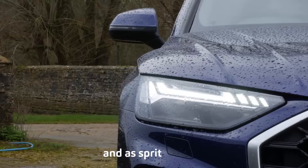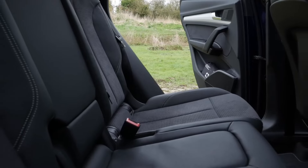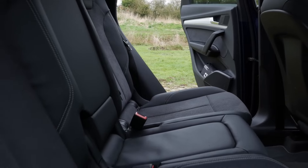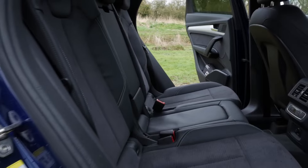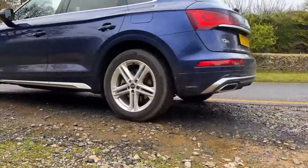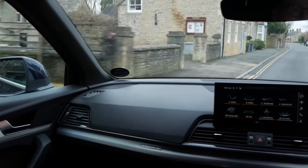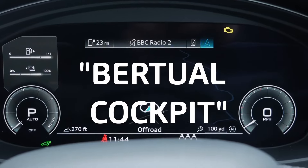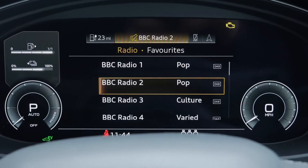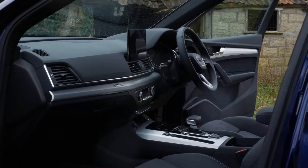2024 Audi Q5. Three adults might find the Q5's rear bench seat a bit confining, but it will accommodate a couple of young kids and a dog just fine. With standard all-wheel drive, the Q5 seems a bargain compared to its two key German competitors. The Mercedes-Benz GLC, most recently redesigned in 2023, is fresher and offers more potent powertrains. The BMW X3 boasts a simpler lineup and more cargo space than the Q5.